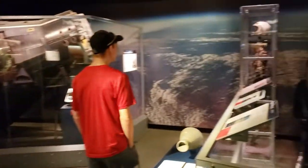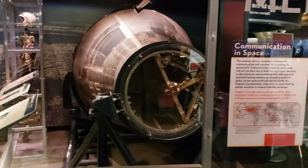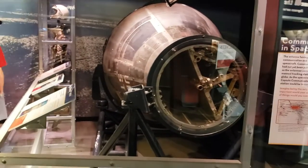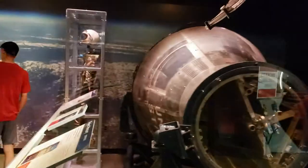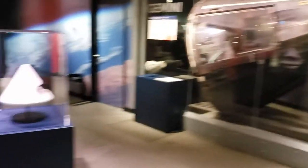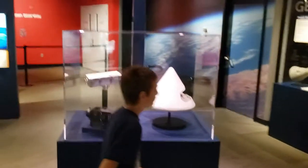Today we're just going to be showing you all the free things you can do at the Science Center. Over here in the Planetarium you've got all kinds of space stuff going on — it's mostly going to show you about space. You can even go up into the Planetarium, but that does cost.